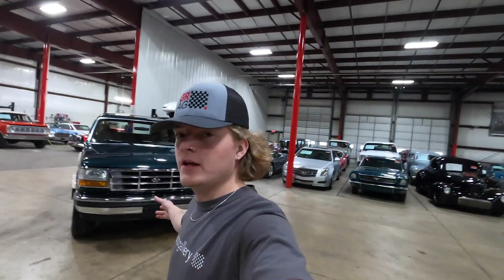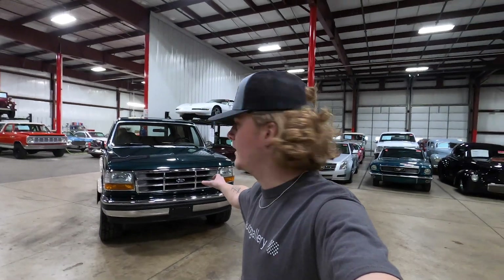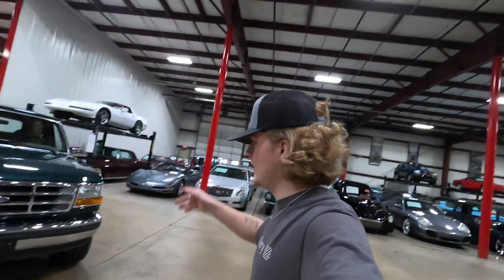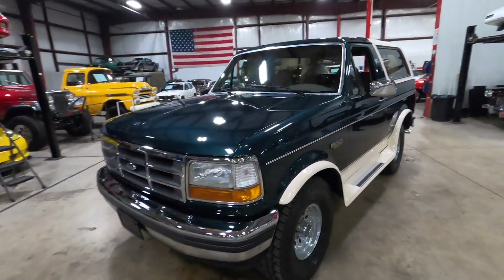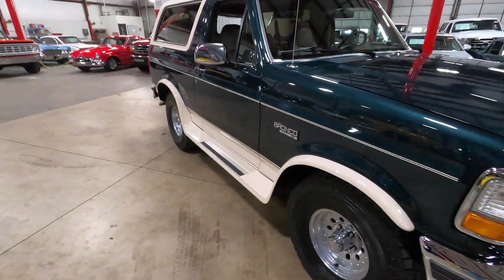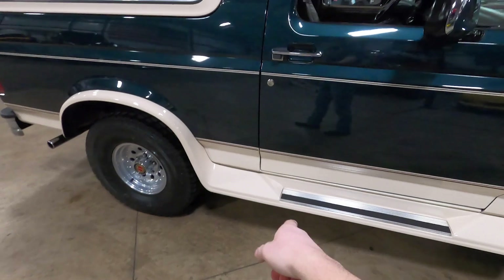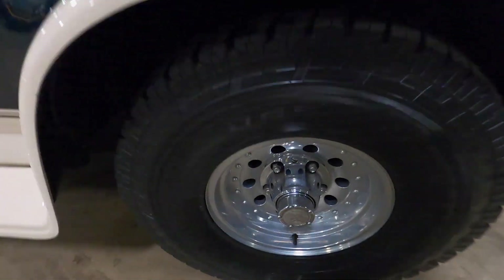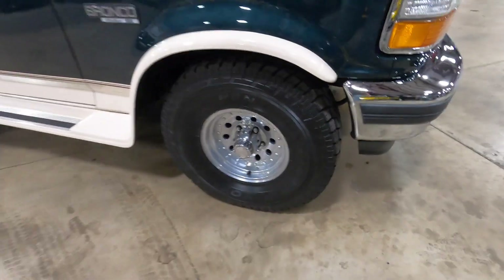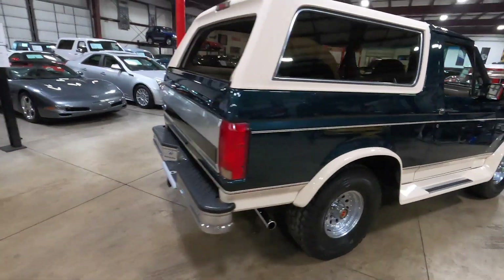I hope you guys enjoyed the walk-around video as well as the underside clip. Now, like I said, I'm going to walk around with you guys and go over the overall condition of the truck and show you some cool features. Overall, the Bronco is in very, very nice condition. The paint shows very well — I really couldn't find any deep scratches. You have the green with the creamish side steps and top. The wheels are in very nice condition as well, and the tires are basically brand new with a lot of life left on them. Just a really, really good-looking truck.